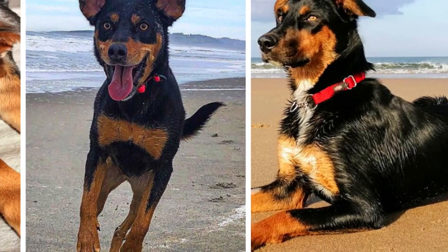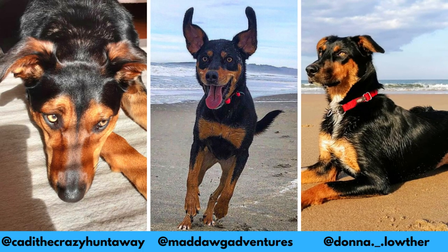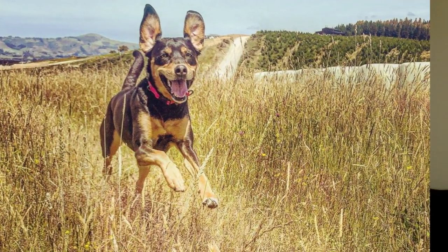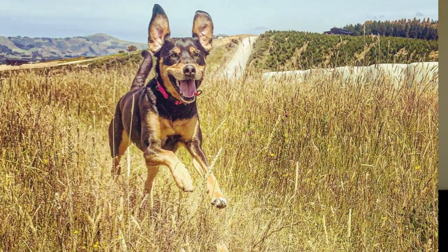I would love to thank Katie, Dona, Nelly and Nevis for letting me use their photos in this video. If you like the Huntaway breed and would love to see more of them, definitely check out their Instagram profiles. It is also important to mention that some dogs you will see in this video are Huntaway crosses and mixes rather than purebred dogs. And now let's jump into the video.